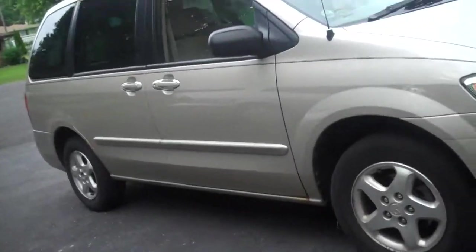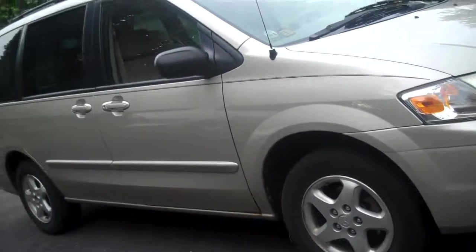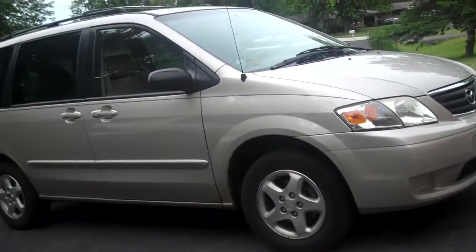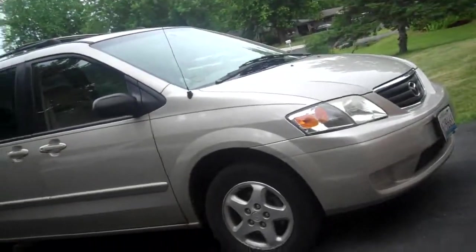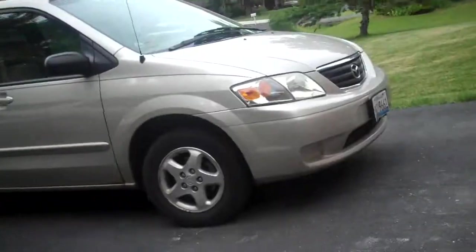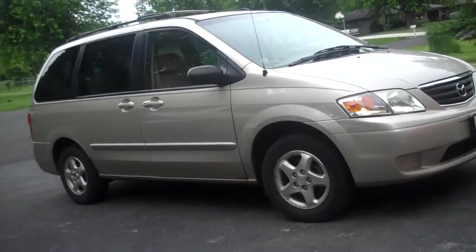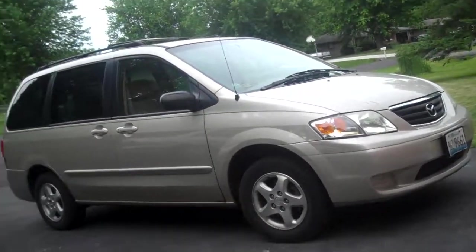Well, this is the MPV. The Mazda MPV does look nice — it's my grandma's car. It's an old van. I wish this would be traded in. So I guess that's it.